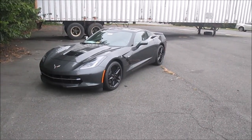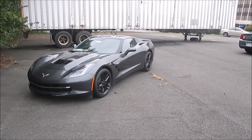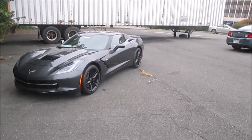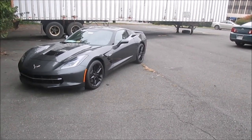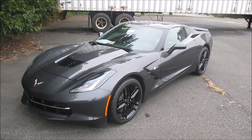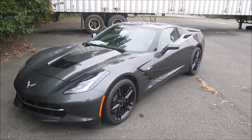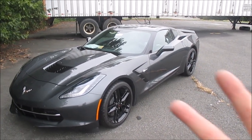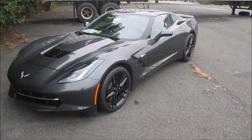Here is the 2017 Z51 base package Corvette with the 1LT package, which is standard with the basic Z51 package. The first thing those of you who saw the Grand Sport video are noticing is this car is much narrower — a total of three inches narrower, an inch and a half on each side — with smaller tires and a smaller footprint.